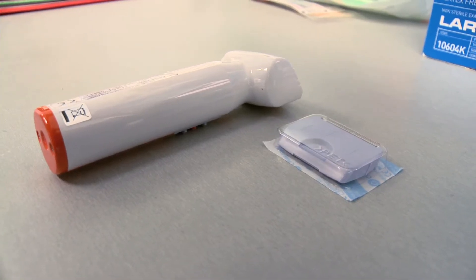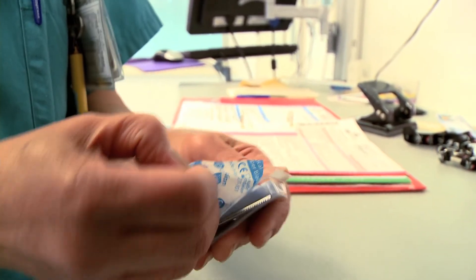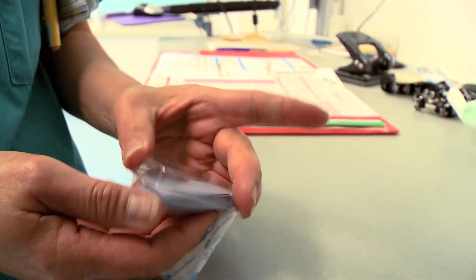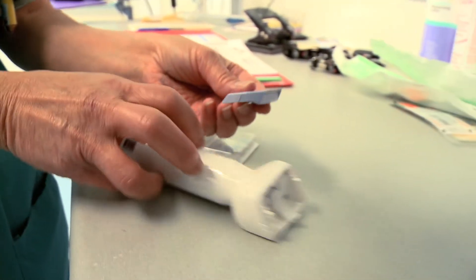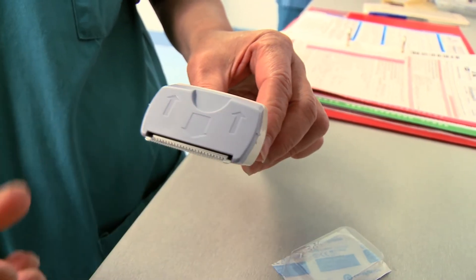The third intervention to be implemented is the Clipping Not Shaving intervention. Standardising the way health professionals prepare the incision site prior to hip and knee arthroplasty surgery ensures that all patients receive best practice care, reducing surgical site infection risk.